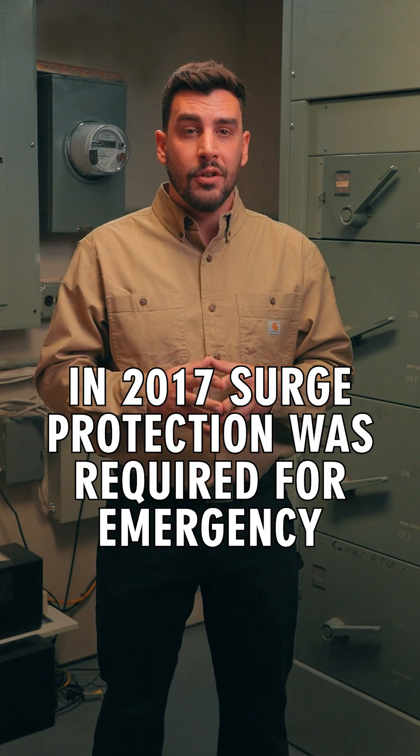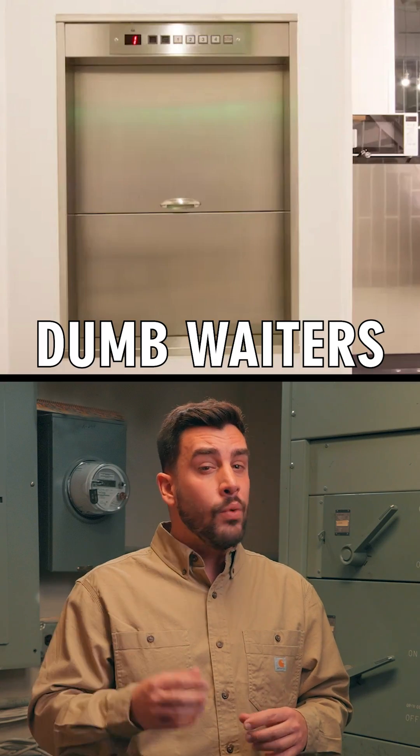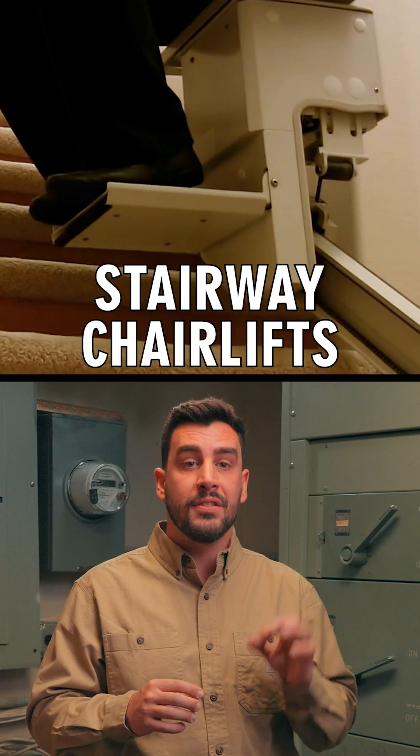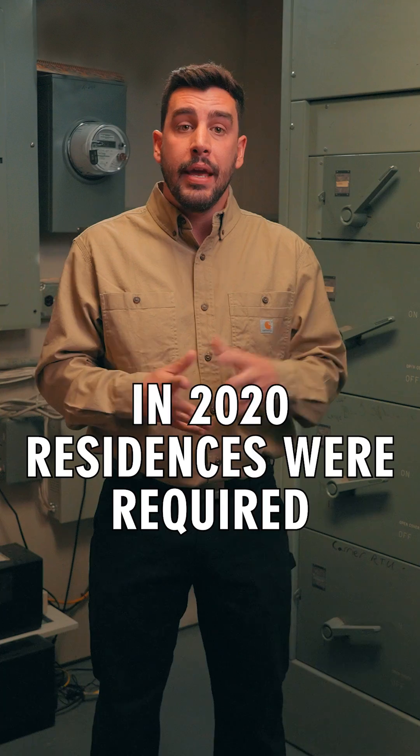In 2017, surge protection was required for emergency elevators, dumbwaiters, escalators, moving walks, platform lifts, stairway chair lifts, and fire pump controllers.